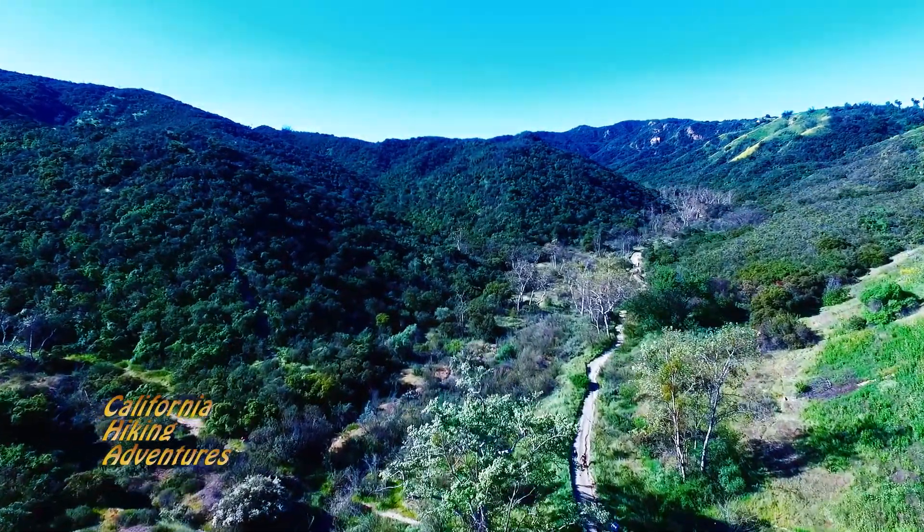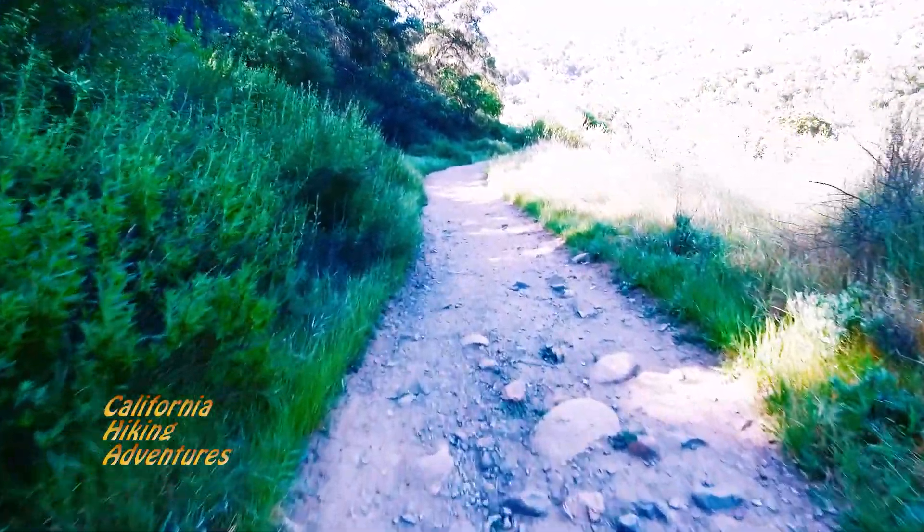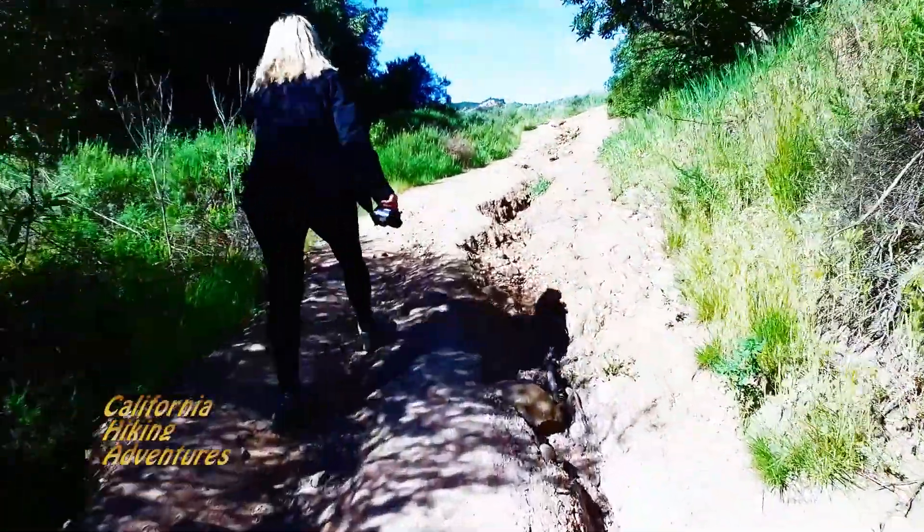We're walking through this beautiful canopied trail, and it's a hot day, but you don't feel the heat. That's the beauty of walking through this area.